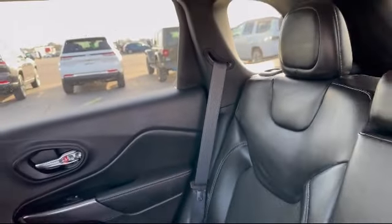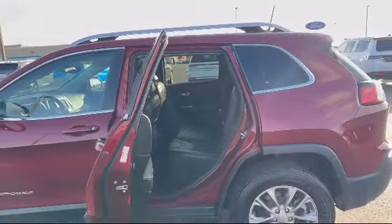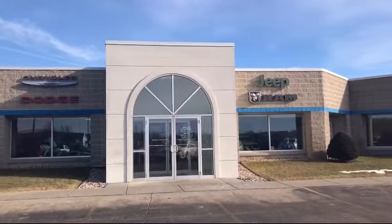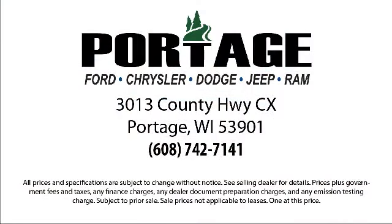Come visit us here at Portage Chrysler Dodge Jeep Ram. You'll be glad you did. We're located at 3013 County Highway CX in Portage. Thank you.